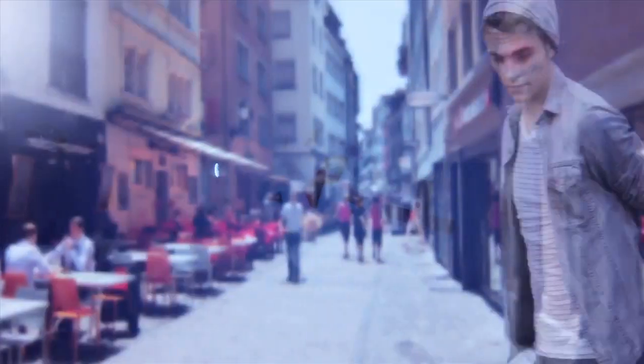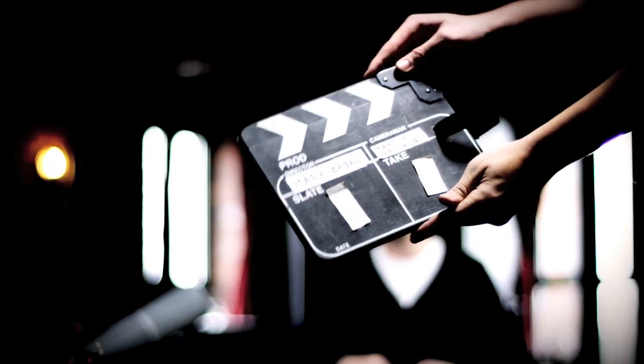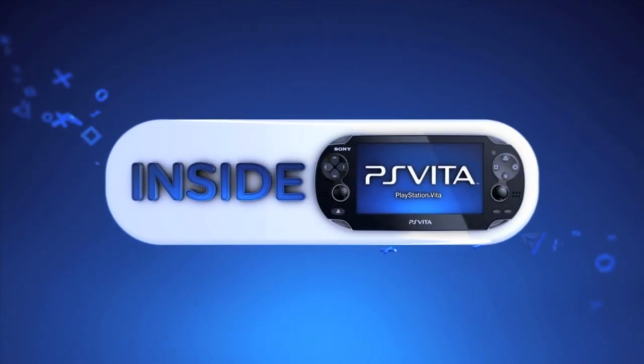Don't miss the next edition when we take a look at social connectivity, only on Inside PS Vita. The social network features of PlayStation Vita are one of the things that I think is going to set the whole console apart. Thanks for watching — see you next time.